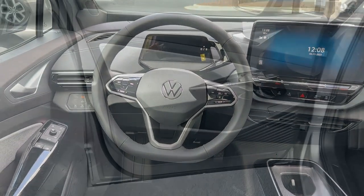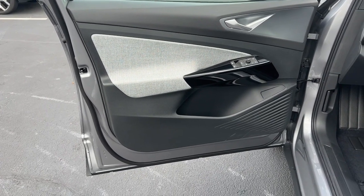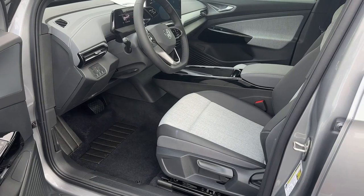Feel poised for whatever the future has in store in this efficient ID.4. Treat yourself to a test drive today. Our staff will toss you the keys and give you an outstanding customer experience.